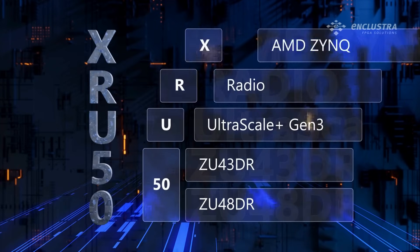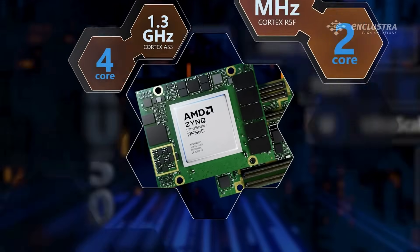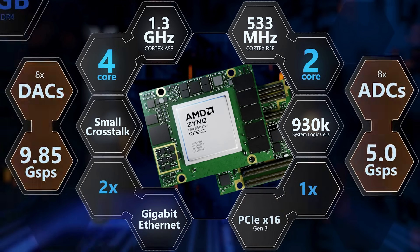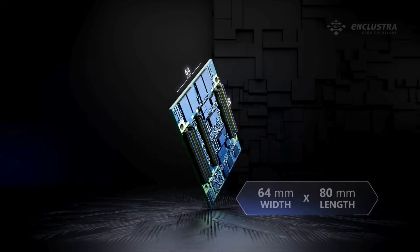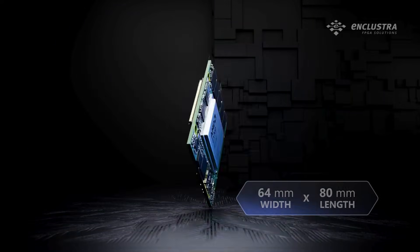This innovation offers an impressive array of features, from a remarkable number of built-in digital-to-analog and analog-to-digital converters to minimal crosstalk between RF channels. It comes in the smallest form factor on the market.